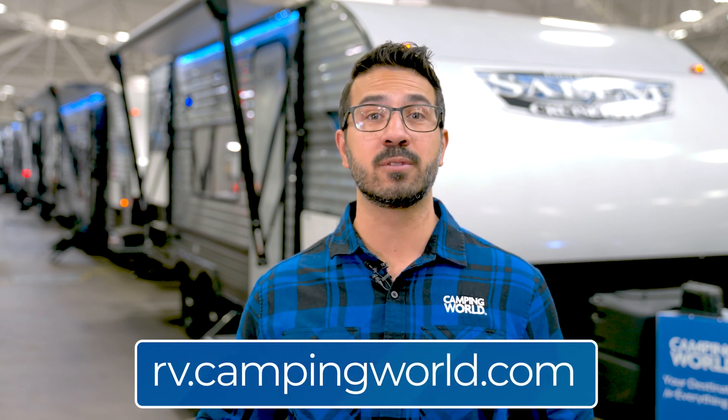Now it's time to cruise on over to rv.campingworld.com and find the right Salem Cruise Light for you.